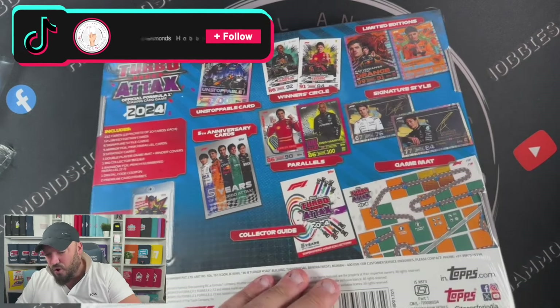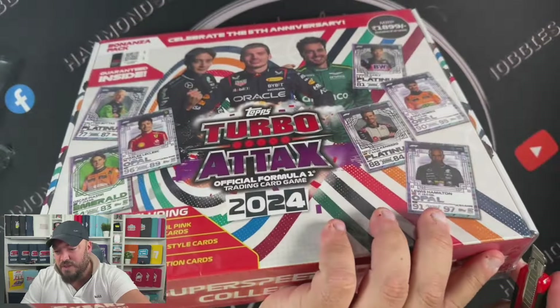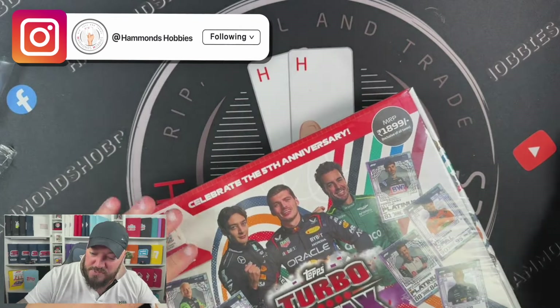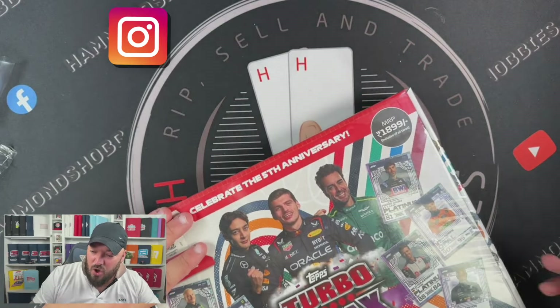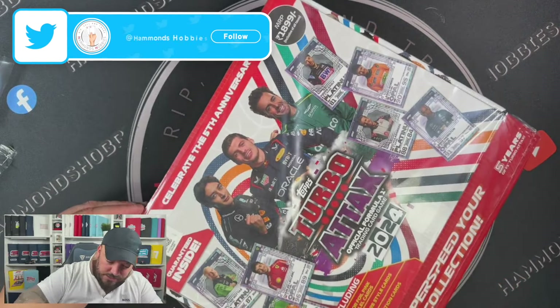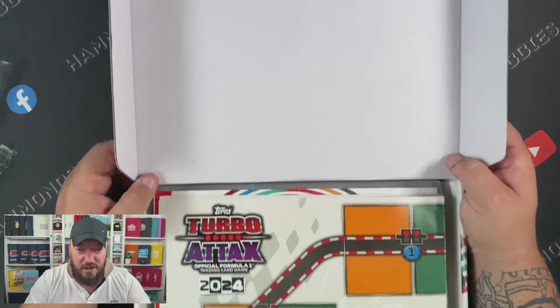Make sure you follow me on my social medias — Instagram, TikTok, Twitter — all with the name Hammond's Hobbies. You can also check out my website hammondshobbies.com where I list a lot of spare duplicates for you guys to purchase, just the singles you need to complete your own sets at home.